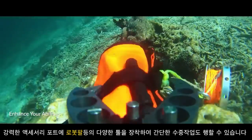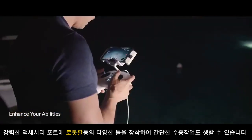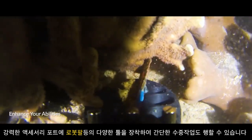5Fish WIEVO's powerful Accessory Port allows the drone to expand its availabilities underwater. Explore further and achieve more through a variety of tool enhancements.